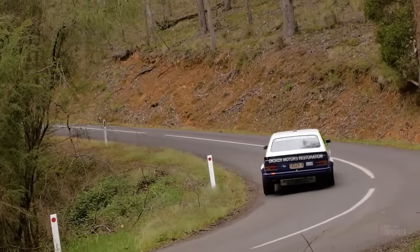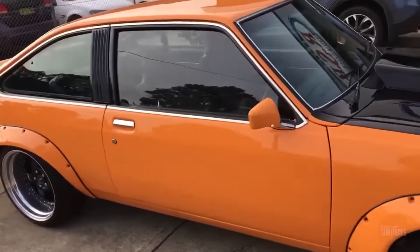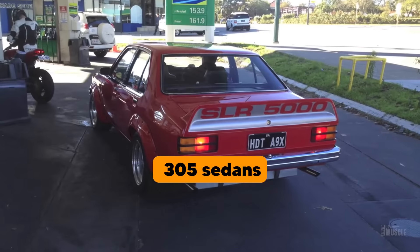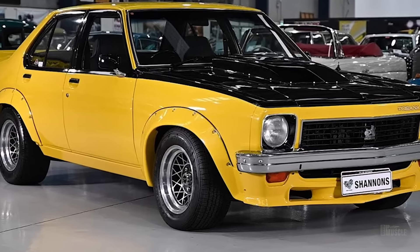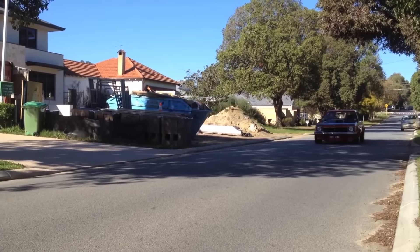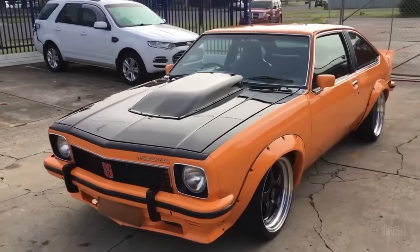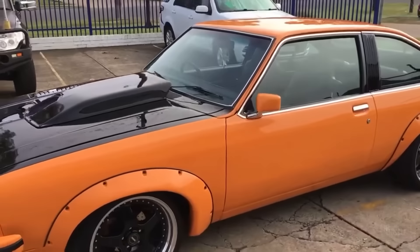Production numbers for the A9X were limited, making it a rare and highly sought-after vehicle among collectors and enthusiasts today. Only 405 units were produced, split between 305 sedans and 100 hatchbacks. This limited production run was primarily due to the car being a homologation special — a requirement to qualify for racing under Group C regulations. The rarity of the A9X has only added to its allure, with well-preserved examples fetching high prices in the collector car market.